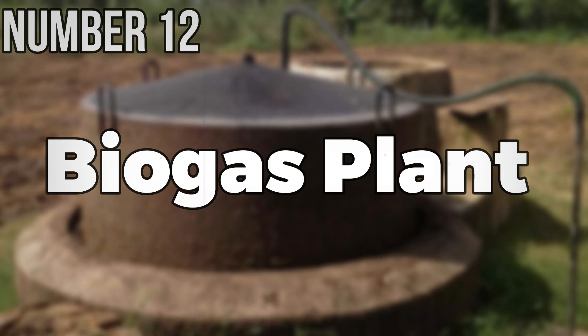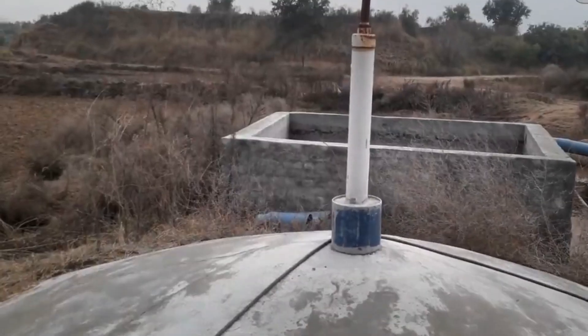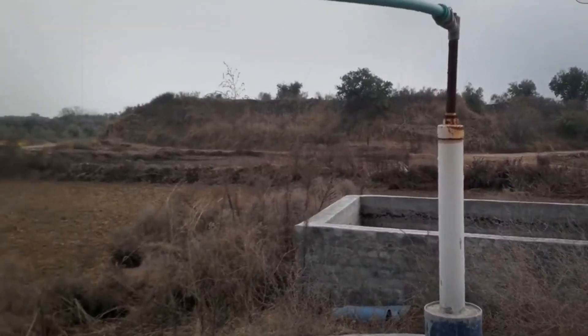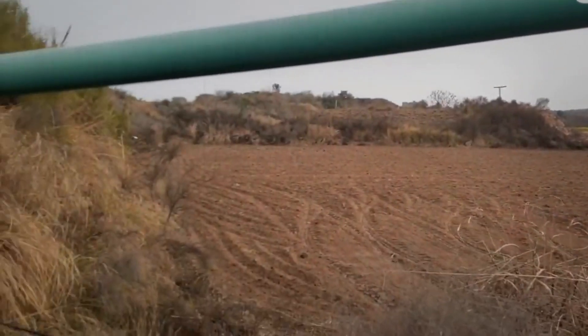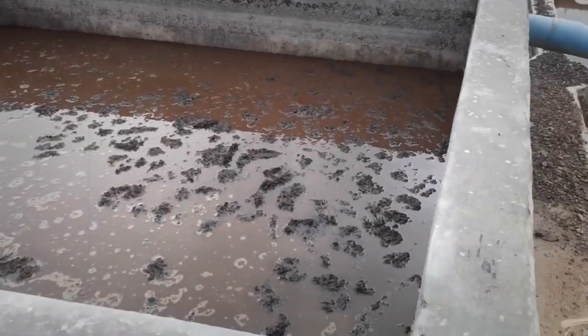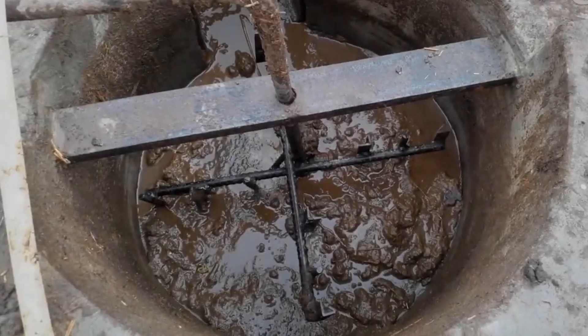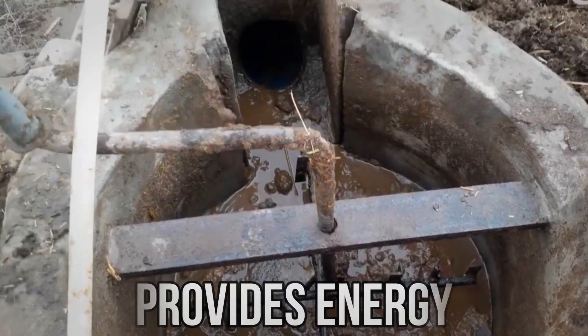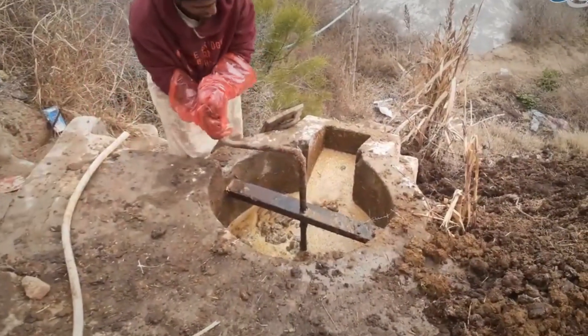Number 12: Biogas Plant. This invention converts food waste into usable energy. Instead of throwing waste away, the barrel-shaped device accepts biodegradable trash mixed with sewage through an entrance chamber. After entering, specific microorganisms convert waste to gas. Methane, the gas's main component, provides energy. The gas you create can be used in many ways, but most people cook with it.